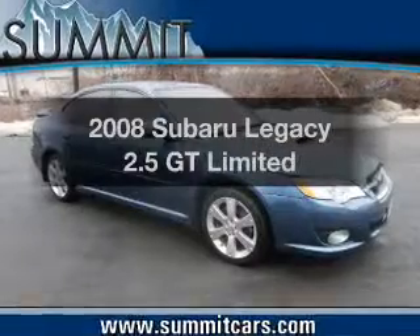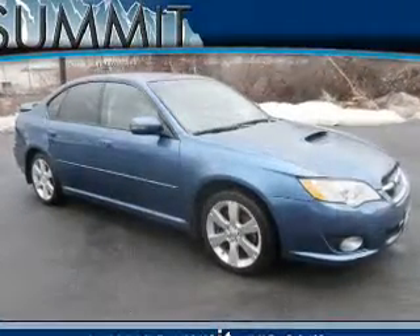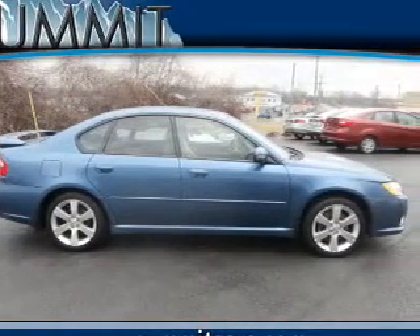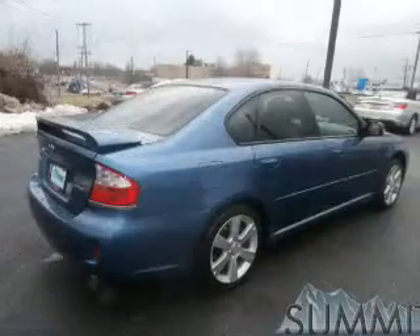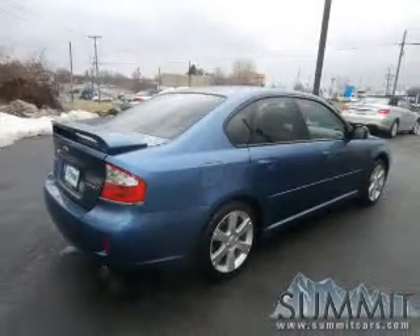Get noticed in this 2008 Subaru Legacy. This is the set of wheels you've been looking for. The powertrain includes all-wheel drive with an efficient four-cylinder engine connected to a manual transmission that'll keep you in touch with your car. Stand out from the crowd with premium wheels.